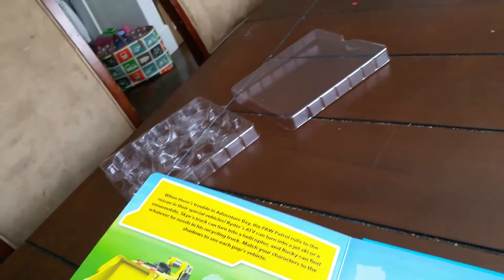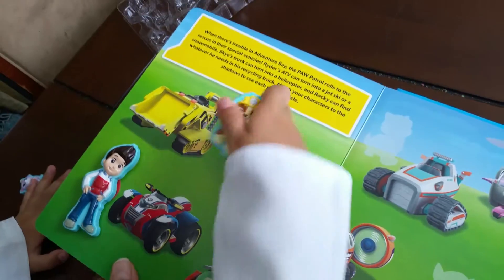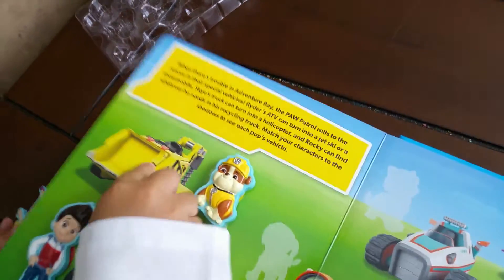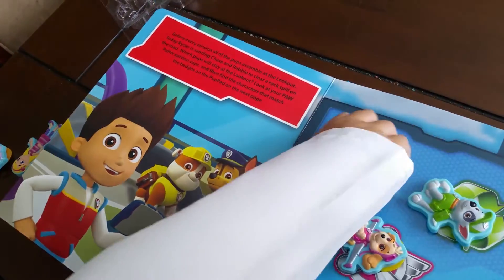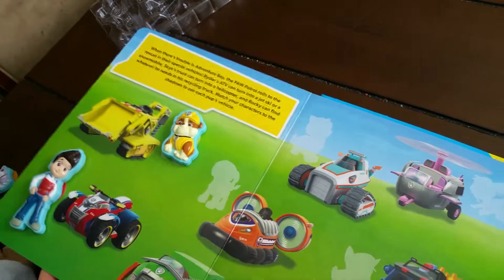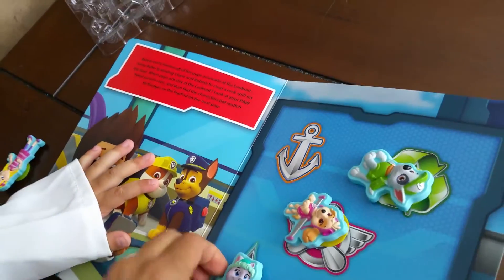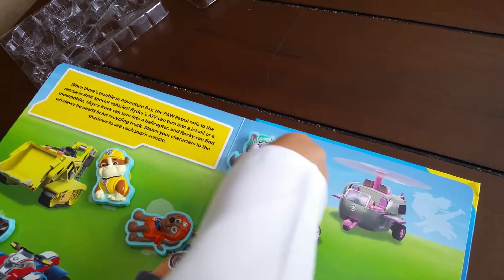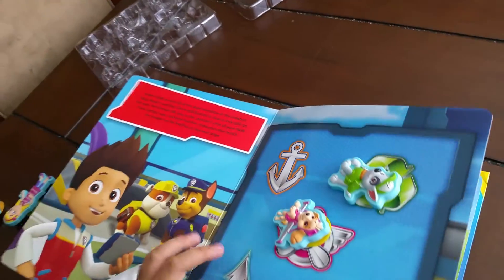That is right! You got that right. Now next — who is this? That is Rubble. We'll find Rubble there. Now where is his shadow? There — that matches! Now who is this shadow? That is Zuma. How about this — who is this? Everest. Okay, we should be careful with this suction cup — you don't want that to fall off. Good job! Now who is this? That is Rocky. Is Rocky there? Yeah.